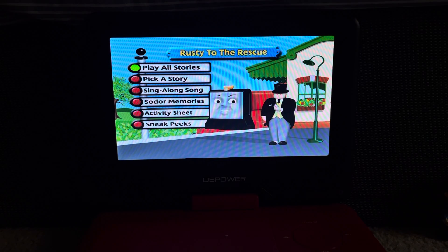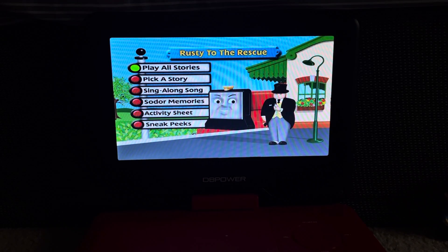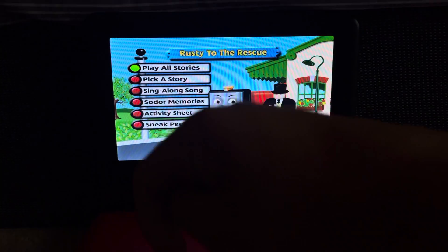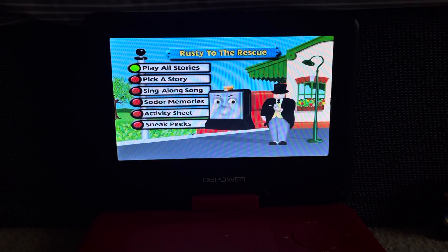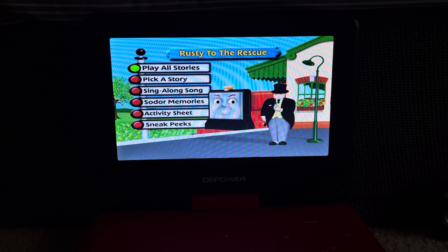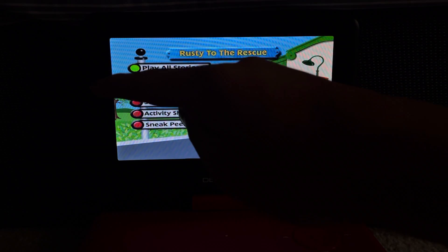So that's it for this DVD menu walkthrough. Give me thumbs up, leave comments, thanks for watching. This is Doodle Pops for the win signing off — request what DVD menu walkthrough you want me to do next. Catch you on the flip side.